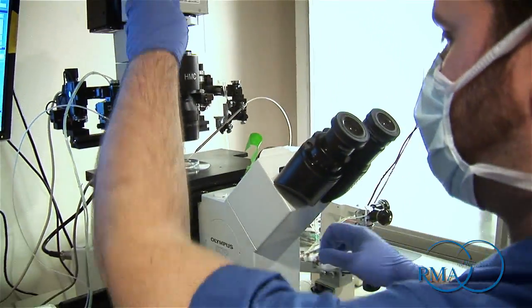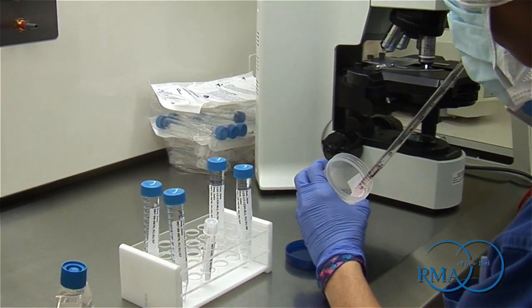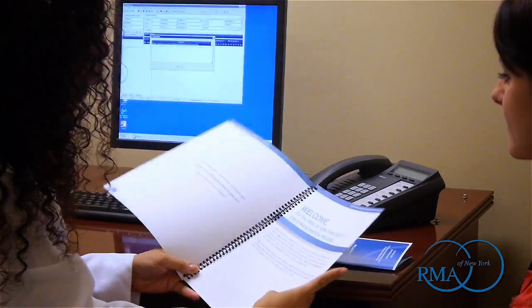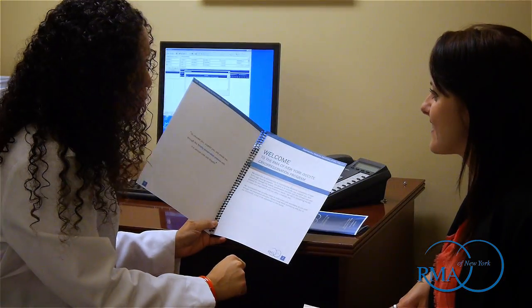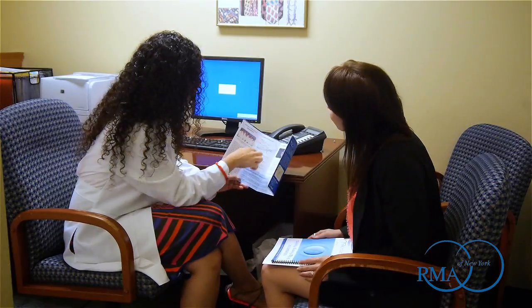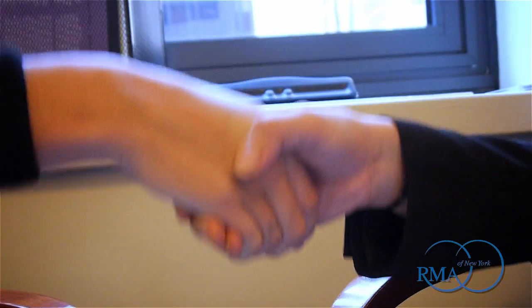Even though our abilities are consistently improving, RMA of New York is not able to guarantee any specific results. Though we exercise extreme diligence in performing this procedure, we are not able to provide assurances that your eggs will survive the freezing and thawing procedure, that after thawing they will fertilize successfully or normally, that after fertilization they will successfully implant, or that after implantation they will develop into embryos or result in healthy offspring. We hope that by providing this video, we have given you a more comprehensive understanding of the egg freezing process.